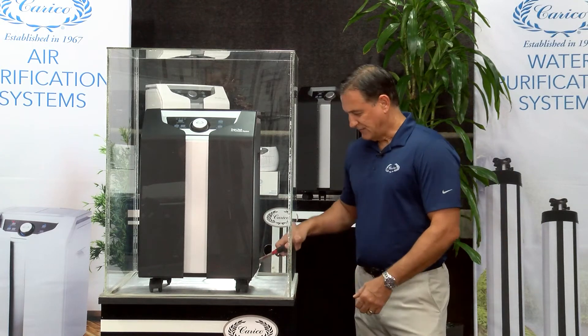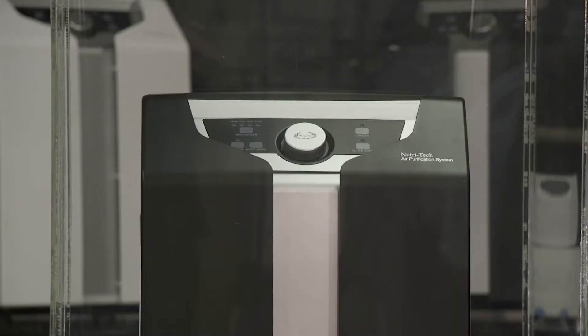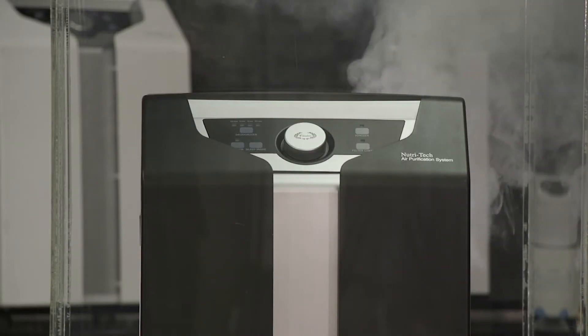What we're going to do is create some smoke in this acrylic box and then we're going to see how effective the air filter is at removing it.